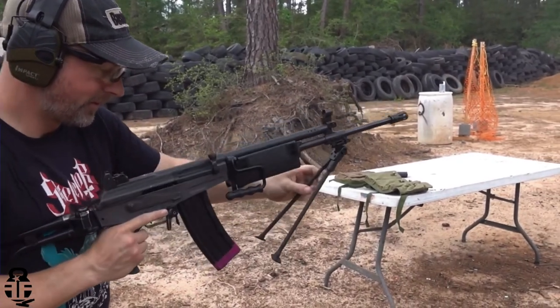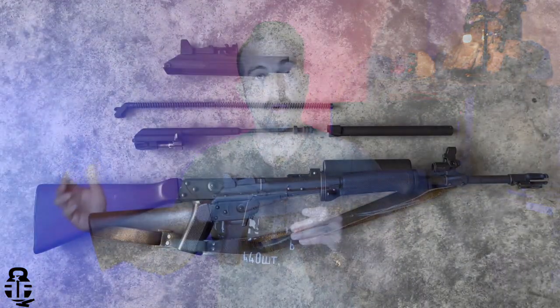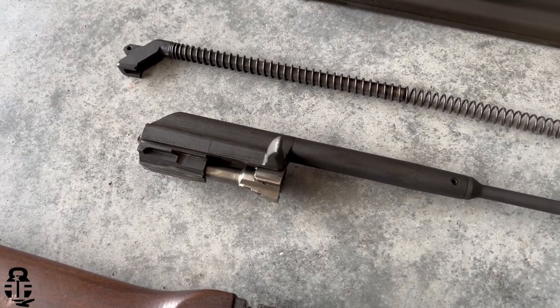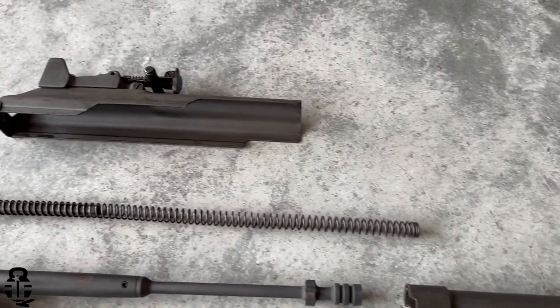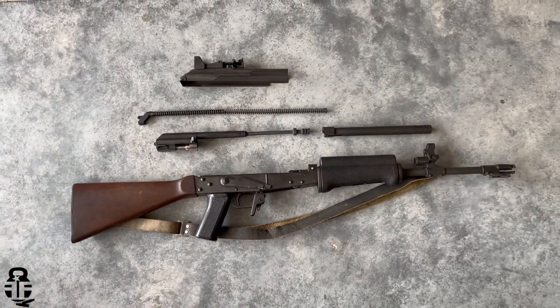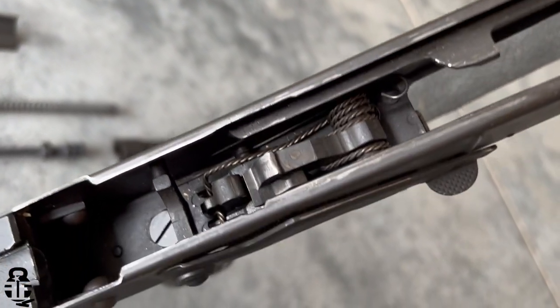How did this rifle get adopted by the Finnish army? Finland has a very close relationship with Russia, at least they did in the 1960s. They saw that they needed to upgrade and introduce a new rifle to their army, took a look at the AK-47, saw how useful and utilitarian it was, and decided to pull together their own variation. If you were to take the internals out of this rifle you'd see it is extremely similar to the AK-47, but Finland went in a slightly different direction.